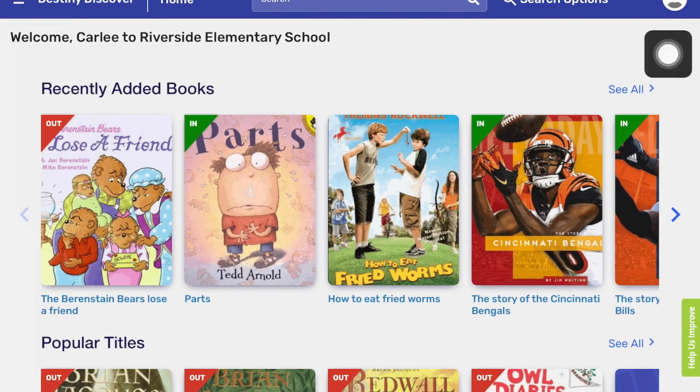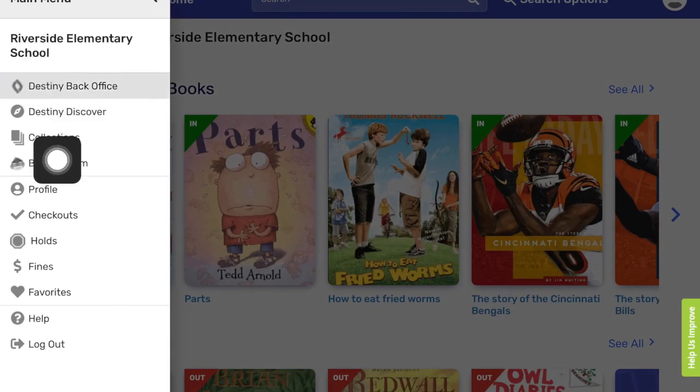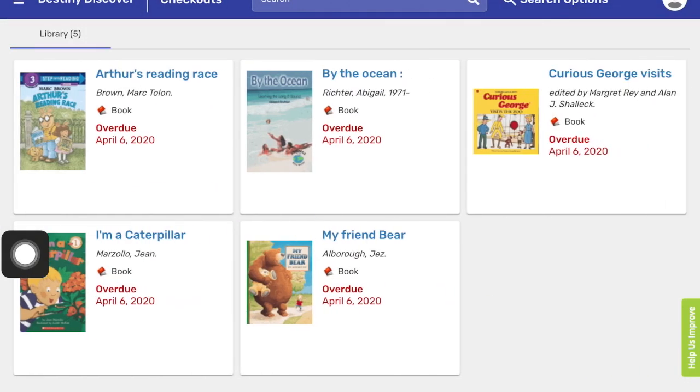Once you're logged in, go over to the left-hand side where the little hamburger is in the corner. Press that. Go down to where it says Checkouts. This is where you would press to see which books you have, and it will usually show you the cover of the book, which kind of helps you when you are looking for them.